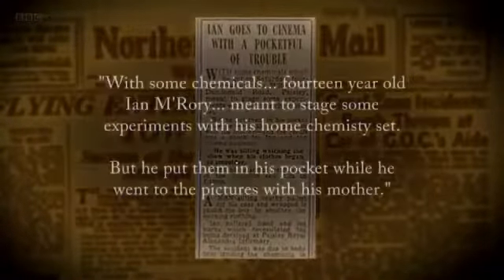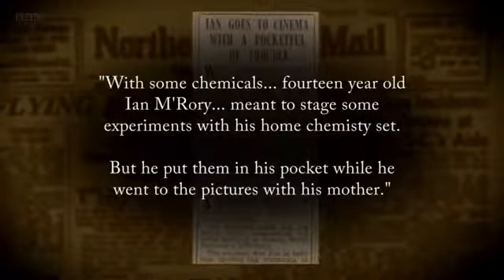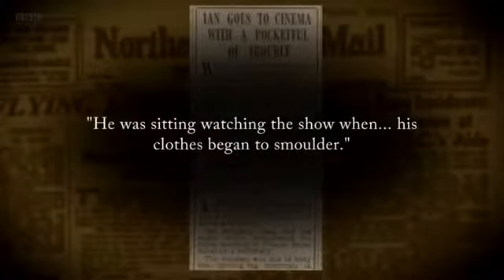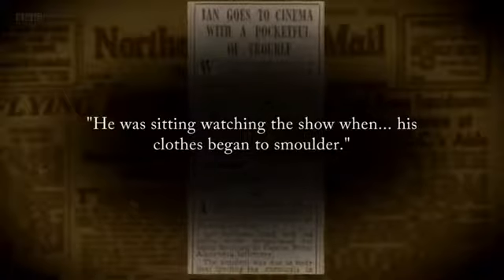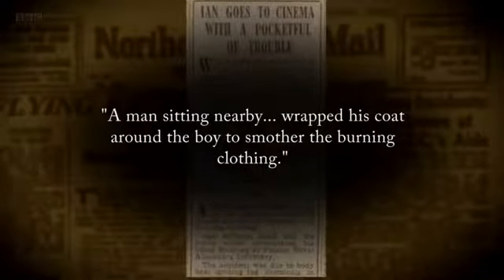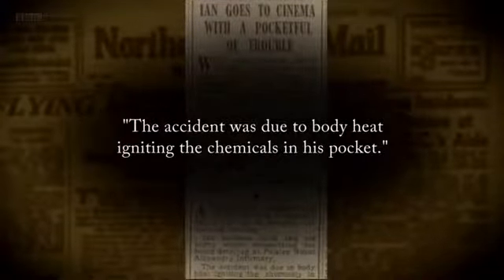14-year-old Ian Murory meant to stage some experiments with his home chemistry set, but he put them in his pocket while he went to the pictures with his mother. He was sitting watching the show when his clothes began to smoulder. A man sitting nearby wrapped his coat around the boy to smother the burning clothing. The accident was due to body heat igniting the chemicals in his pocket.